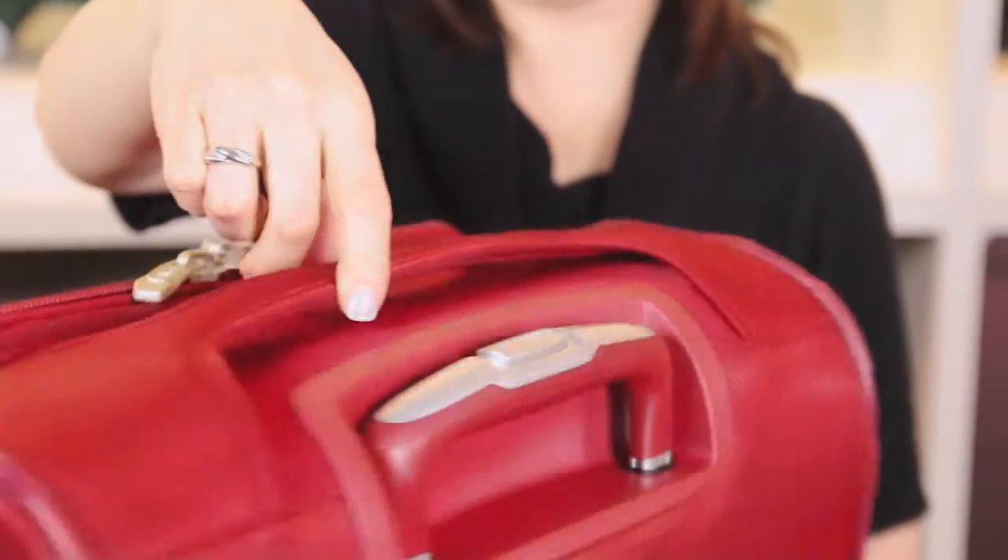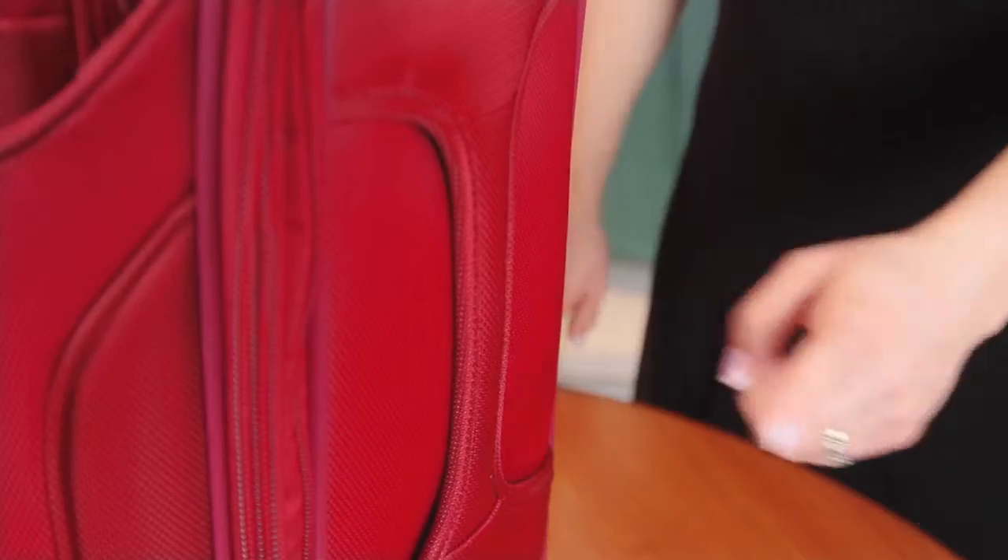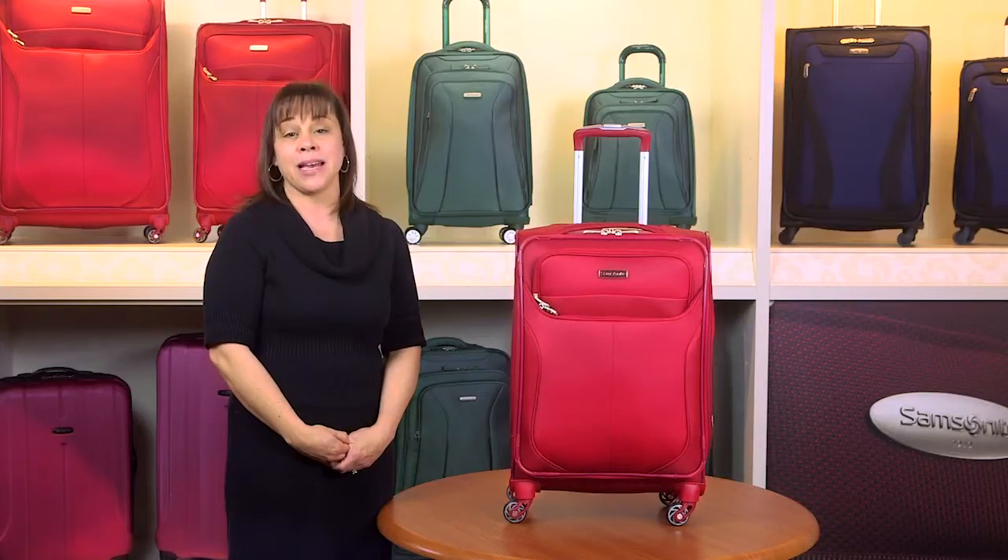Four smooth rolling airflow multi-directional spinner wheels provide effortless mobility. The spinners roll upright so there is no weight on your arm. The integrated top and side carry handles make it easy to lift a fully packed case.